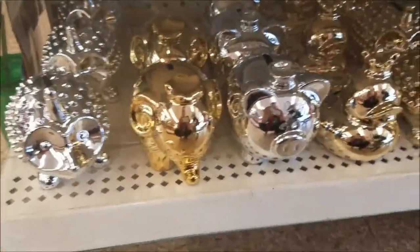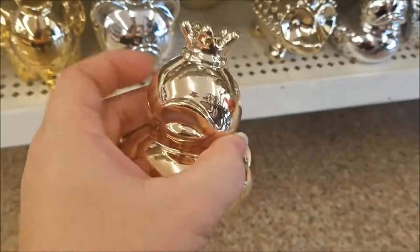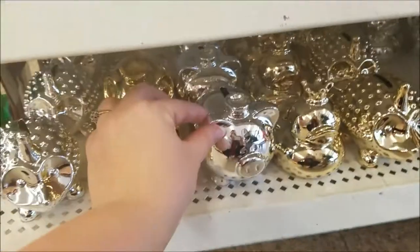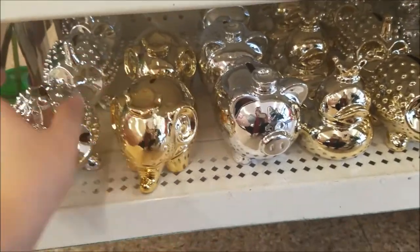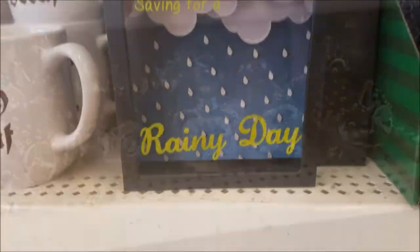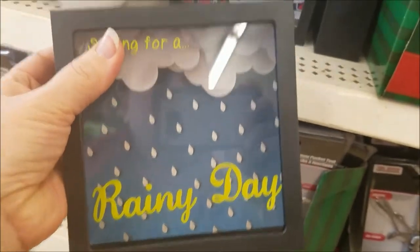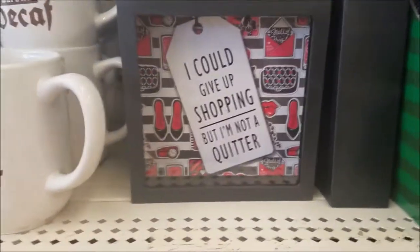Got some piggy banks. I like this one — a little pig, an elephant, and a hedgehog. Those are cute. Got the banks — that's cool.